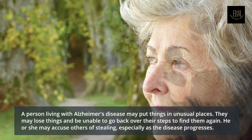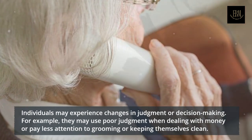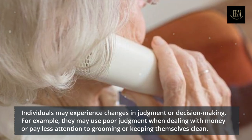A person living with Alzheimer's disease may put things in unusual places. They may lose things and be unable to go back over their steps to find them again. He or she may accuse others of stealing, especially as the disease progresses.